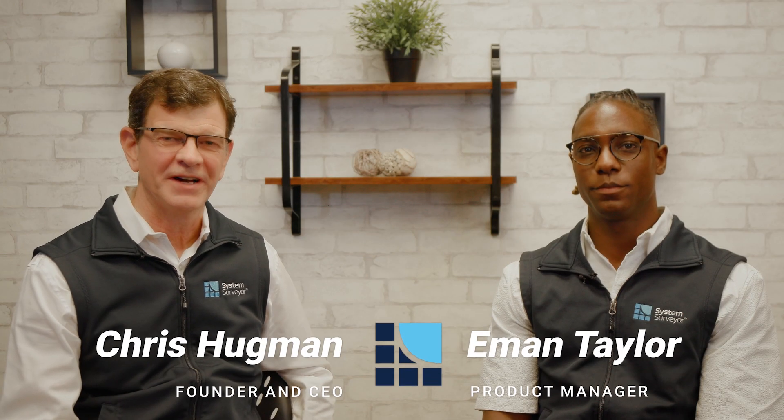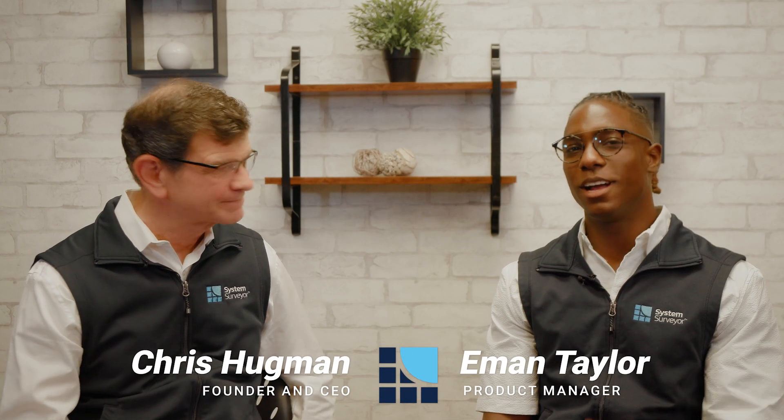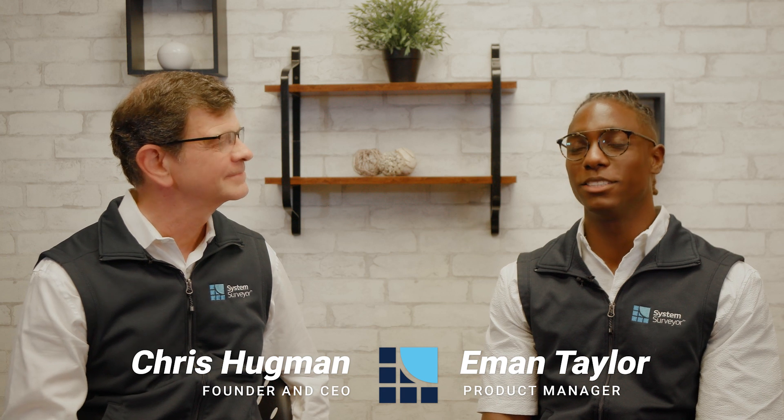Hi, I'm Chris Hugman, CEO and founder of System Surveyor. Hi, I'm Eman Taylor, a product manager here at System Surveyor.